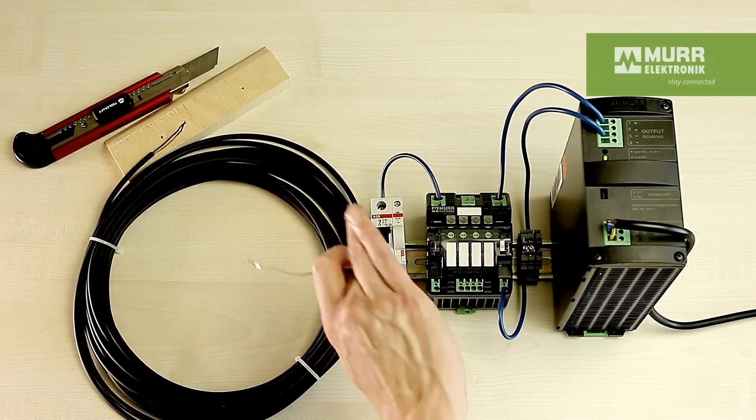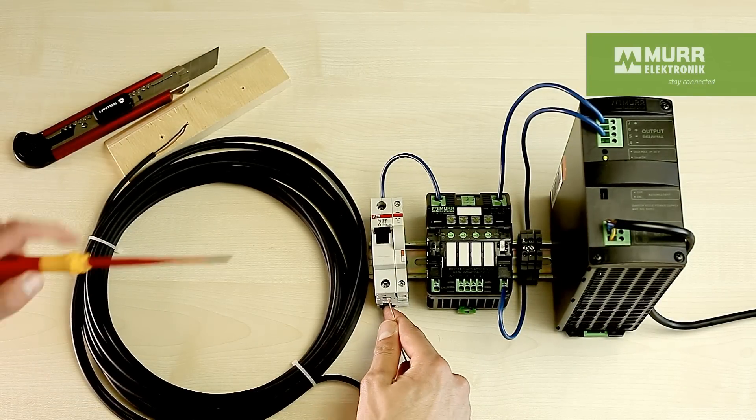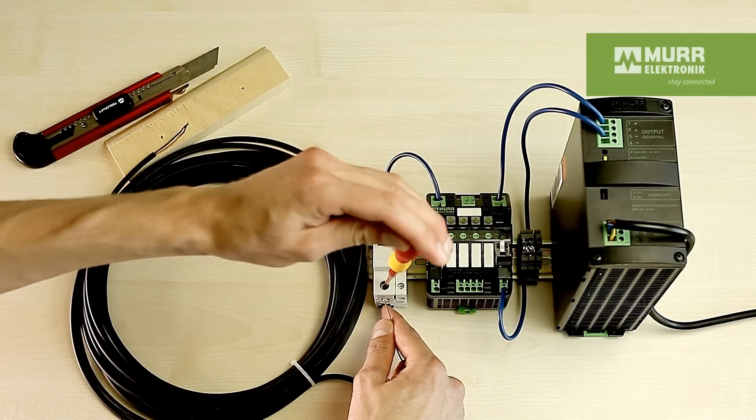In reality, we rarely use short cables like that. Let's redo the test with a coil of cable that is several meters long.